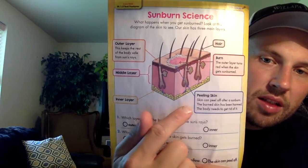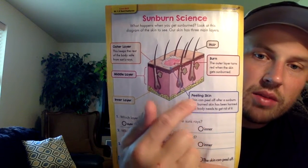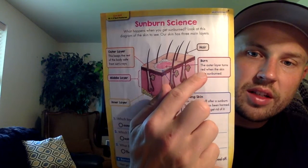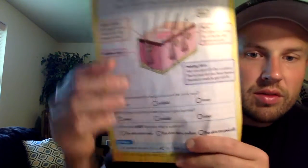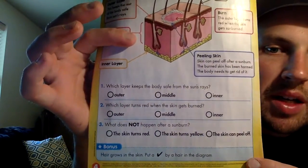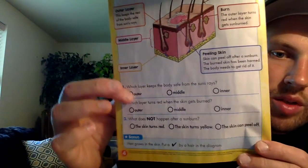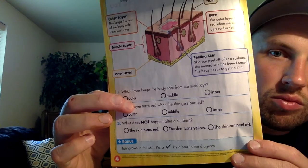So this is peeling skin. Skin can peel off after sunburn — the burned skin has been harmed and the body needs to get rid of it. This is the burn: the outer layer turns red when the skin gets sunburned. And there's the hair. Right down here it says: which layer keeps the body safe from the sun's rays? The outer layer. Which layer turns red when the skin gets burned? The outer layer again.